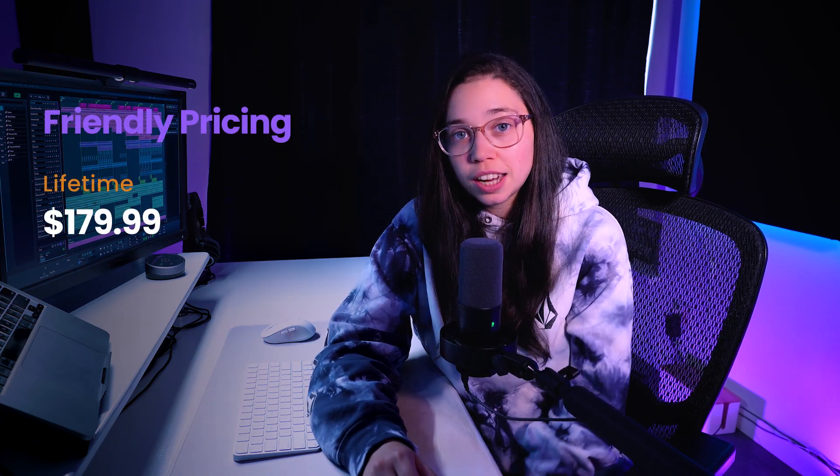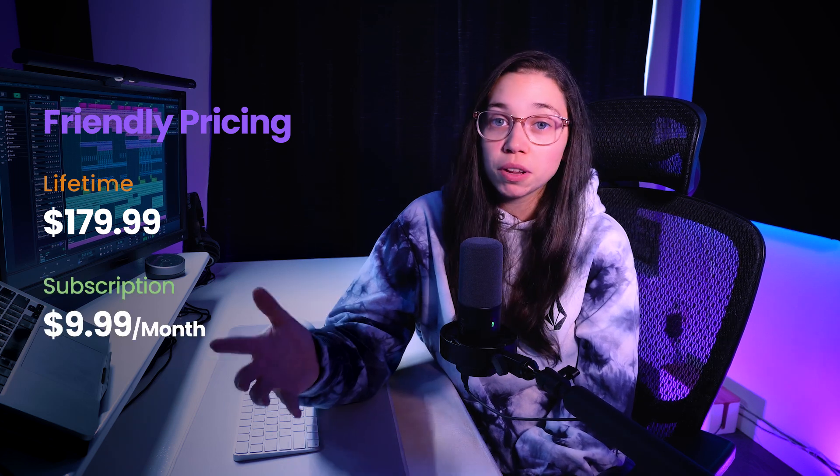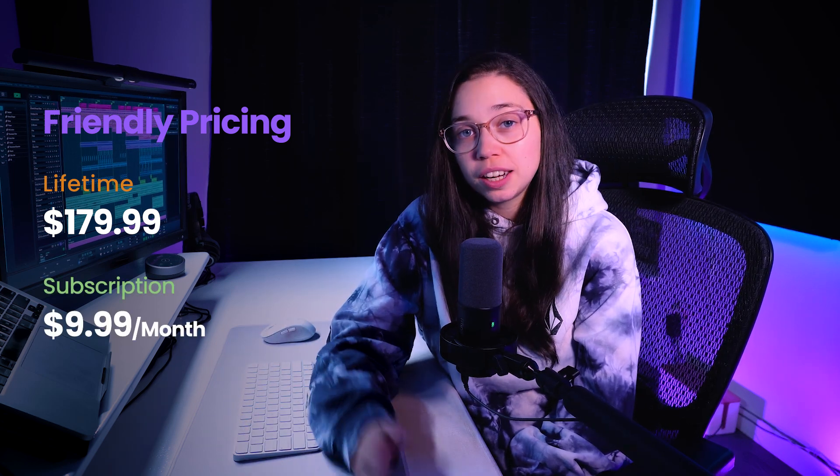Last but not least, Soundbridge has very friendly pricing. You have two options: the lifetime license at $179.99 or the monthly subscription at $9.99 a month. What I love most about the monthly subscription is that it gives you the opportunity to try the DAW with all the paid features without having to fully commit yet. For example, this is a mistake I made — when I started, I used FL Studio because that's what the internet told you to use, but 10 months later I changed DAWs because it wasn't for me and trashed it.